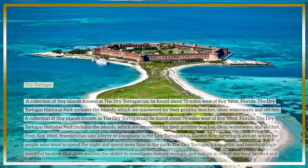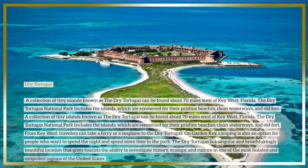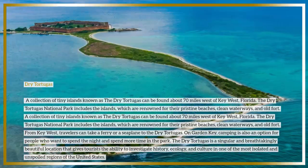The Dry Tortugas is a collection of tiny islands found about 70 miles west of Key West, Florida. The islands are part of Dry Tortugas National Park and are renowned for their pristine beaches, clean waterways, and an old fort.